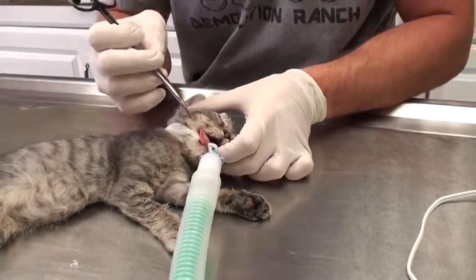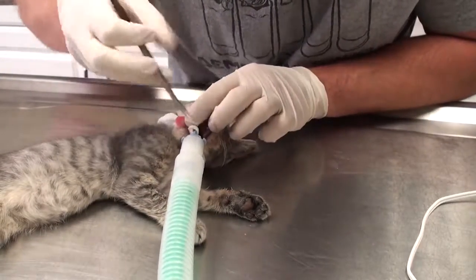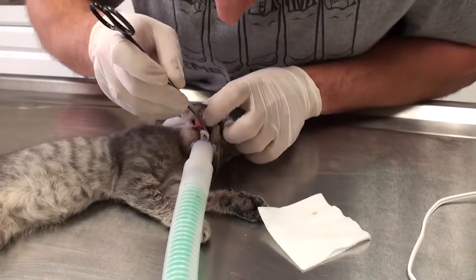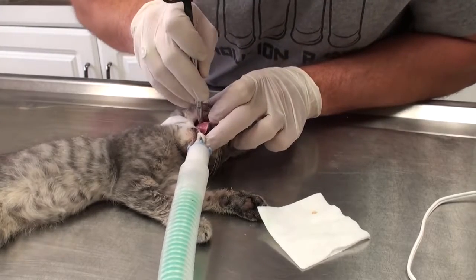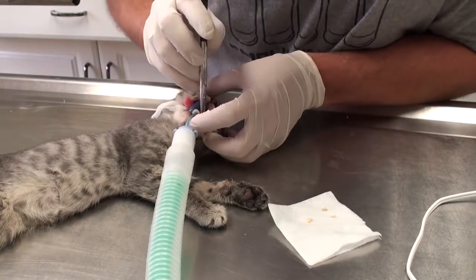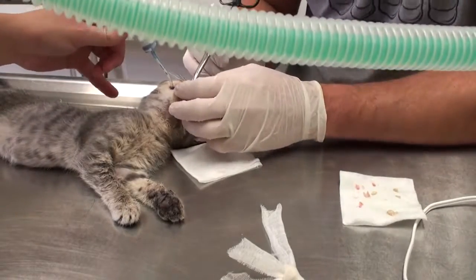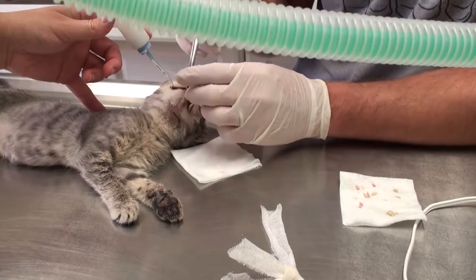We just x-rayed him and there were no other fractures besides that mandibular symphysis right here in the front. I'm trying to figure out why there's all this pus in his mouth. It may just be because he has a little cut in there from the fracture. It looks like the only problem is there's a bunch of ulcers in the mouth and pus coming out of them. But I think with some antibiotics that should heal up pretty quickly.